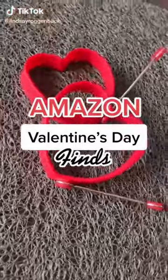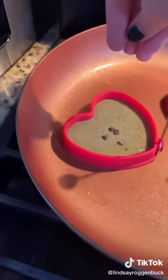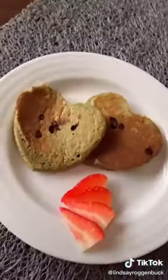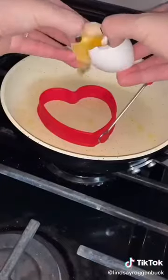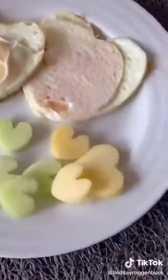You guys are going to love these super cute finds I found on Amazon for Valentine's Day. First up are these silicone heart-shaped molds. You can use them to make homemade biscuits, chocolate chip pancakes, or fried eggs, and they're super easy to use. Once the bottom is cooked, you can remove the ring and then flip it to cook the other side. They're also great for making breakfast sandwiches.